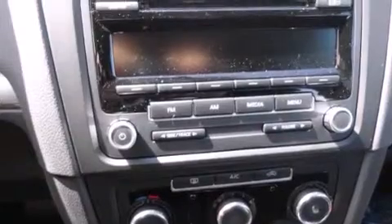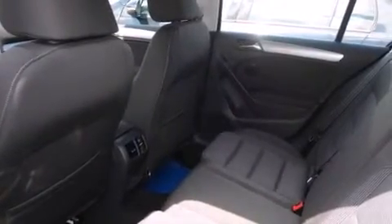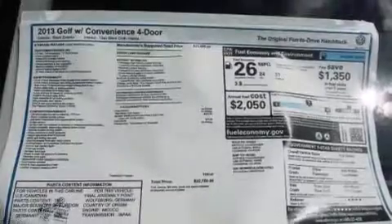keeping you and your passengers comfortable the whole trip. With an EPA estimated rating of 31 miles per gallon on the highway, this automobile is clearly a fuel-efficient choice.